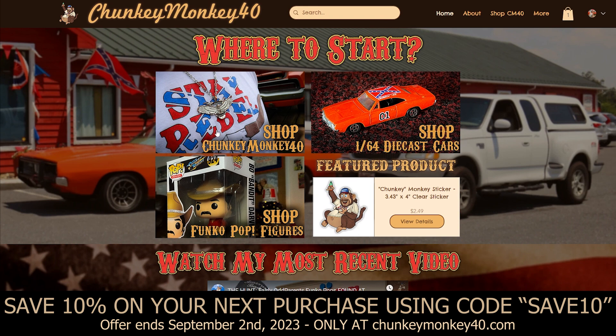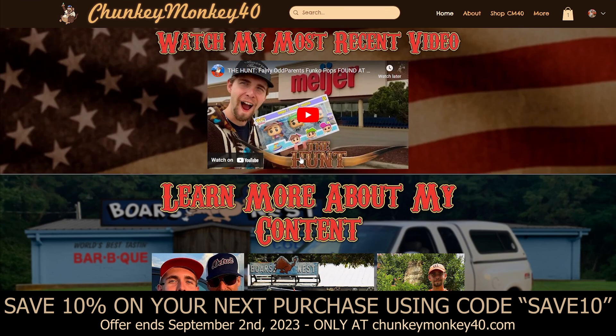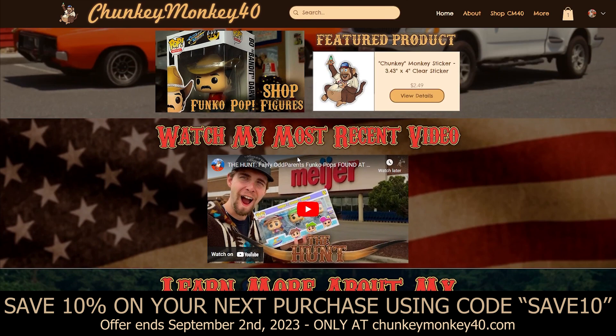Let's continue going down the homepage. We've got Shop 1/64th Diecast Cars — here's where you'll find all the different 1/64th diecasts that I have available — and right here you'll find all the Funko Pops that I have available on the website. I'll be adding new stuff to the website all the time, about once a month, but it could be sooner. Whenever I get stuff done and ready I'll be putting new stuff up, so continue to check back for some new merchandise.